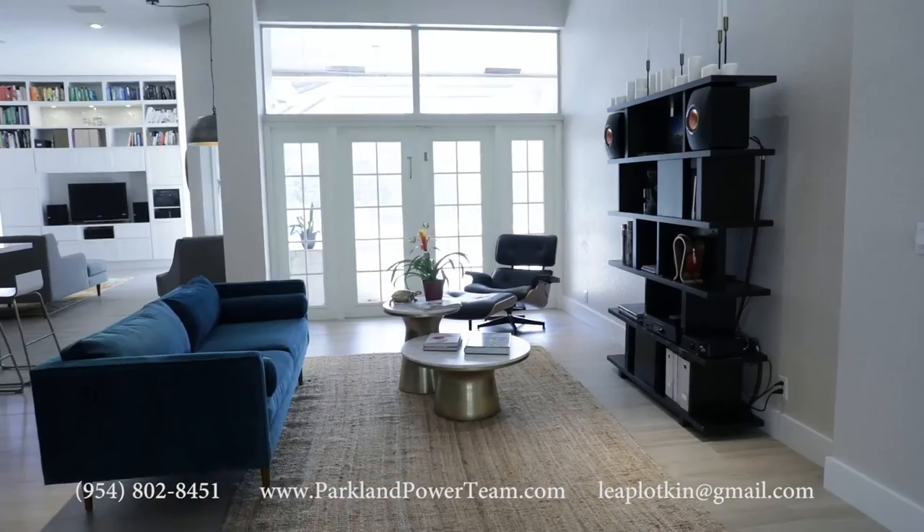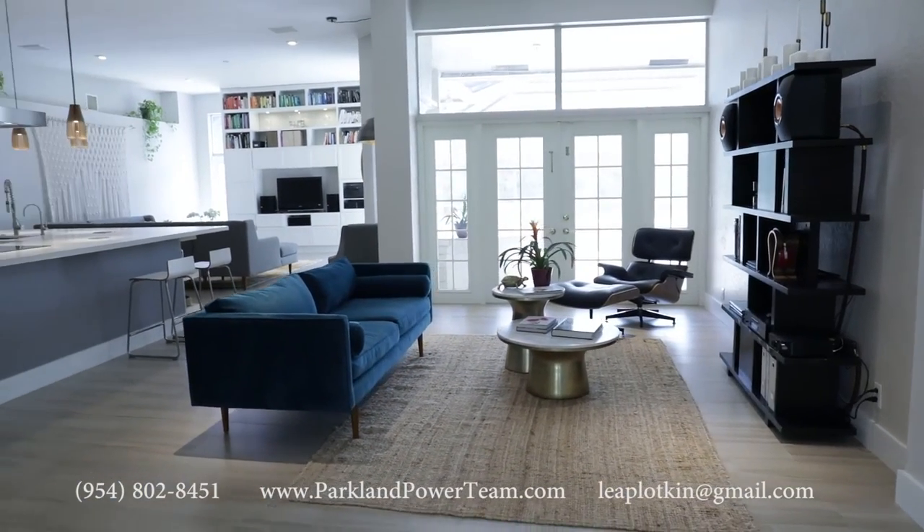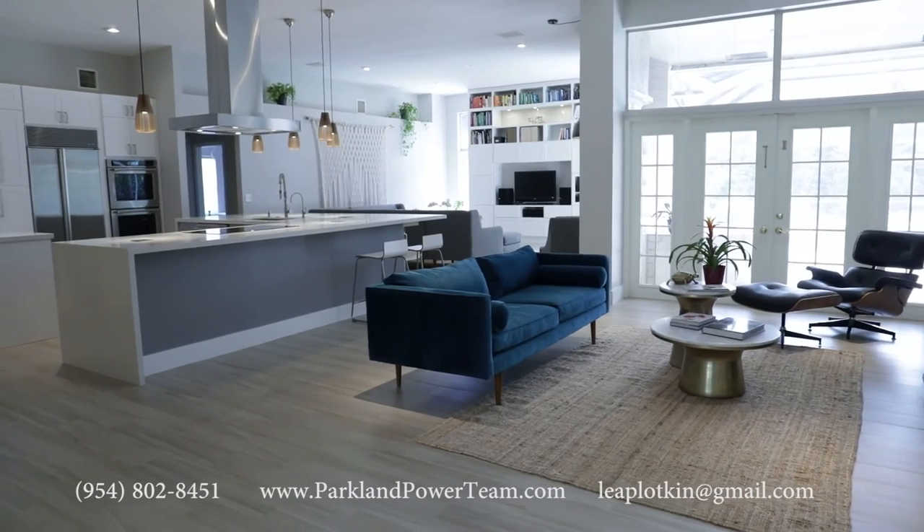The main living area has been completely rebuilt to create a wide open floor plan with high ceilings and light throughout.